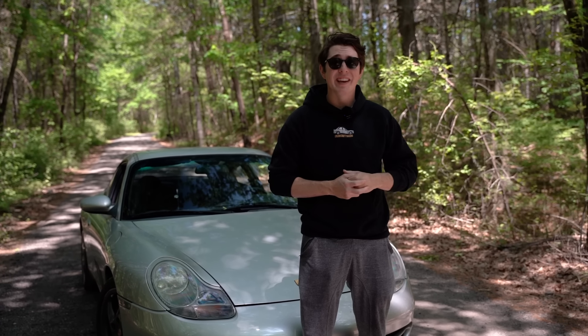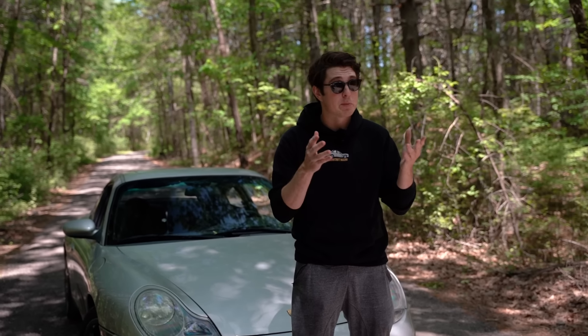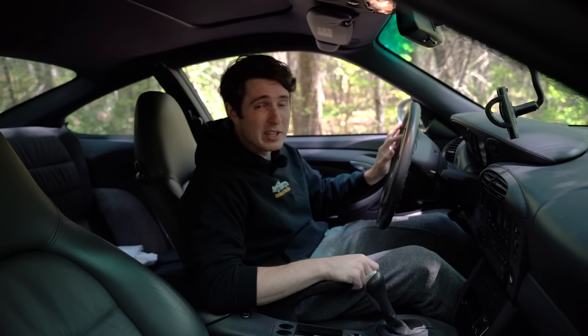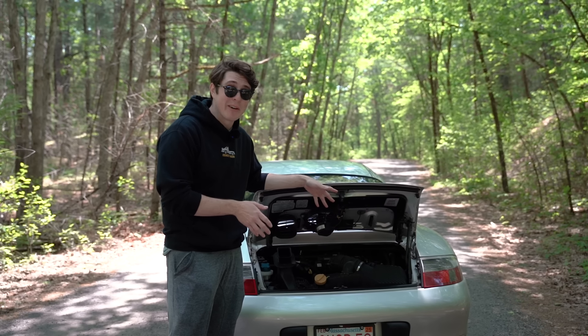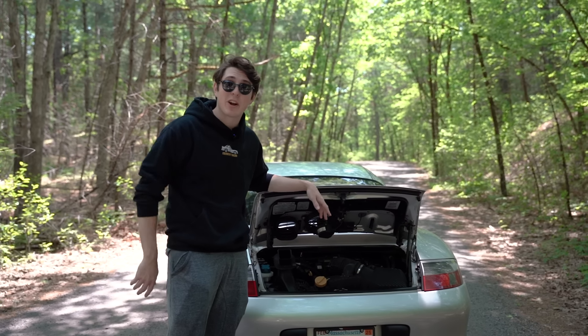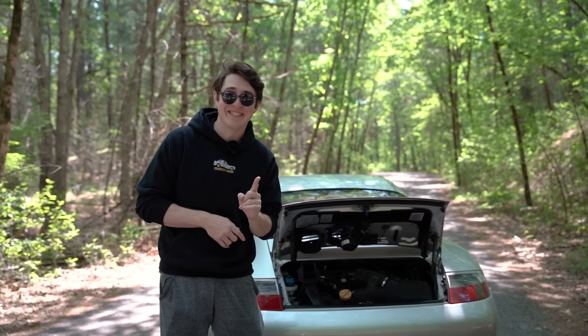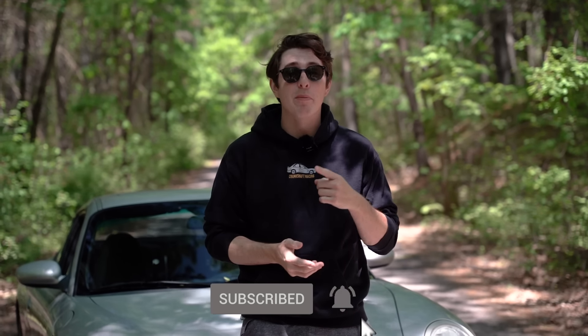With our car, there are a few things we need to take care of. First, it's running a little rough, so spark plugs and coil packs should fix that. Next, the transmission is pretty clunky, so a fluid flush should do the job. Most pressing are the engine mounts — whenever I shift or drive around, the engine feels like it wants to drop out of the car. Before I do anything else, I need to fix that. If I brought it to a Porsche dealership, it would cost over $5,000. I don't have that right now, and I'm going to try to do the work myself.